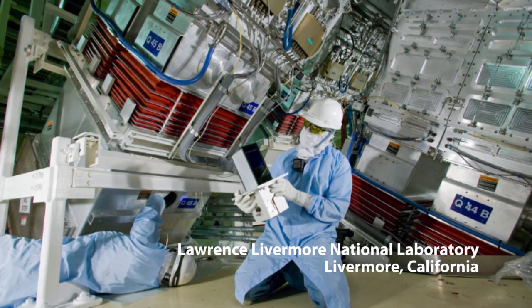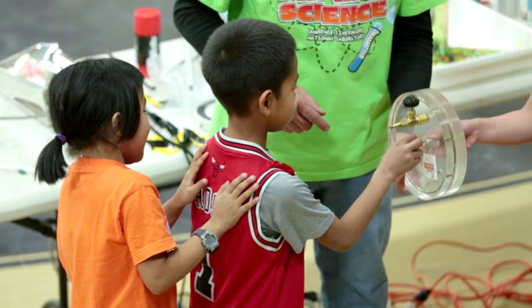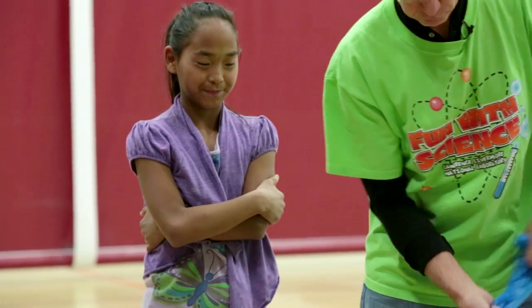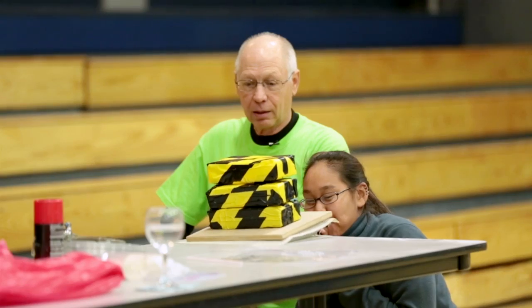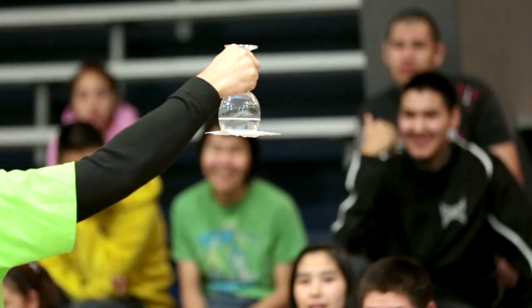This is a unique program called 'Fun with Science.' It's run out of the Lawrence Livermore National Laboratory, and it's a program to introduce basic science with experiments. Another thing we try to do is to get as many kids involved with the experiments as we can. So this is not a program for the kids — it's a program with the kids.